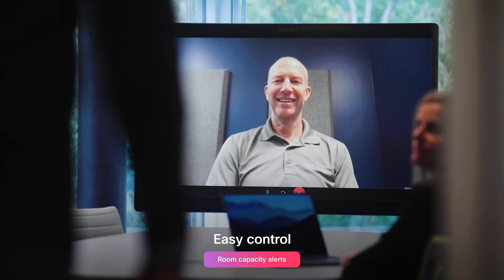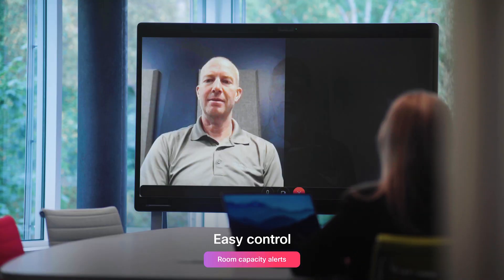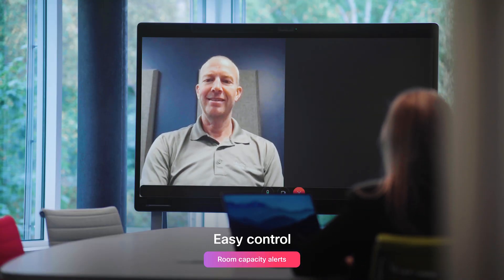Keeping track of the new rules can be tricky, so we've given a way to keep things safe, without losing valuable time, thanks to the intelligent cameras in our devices.